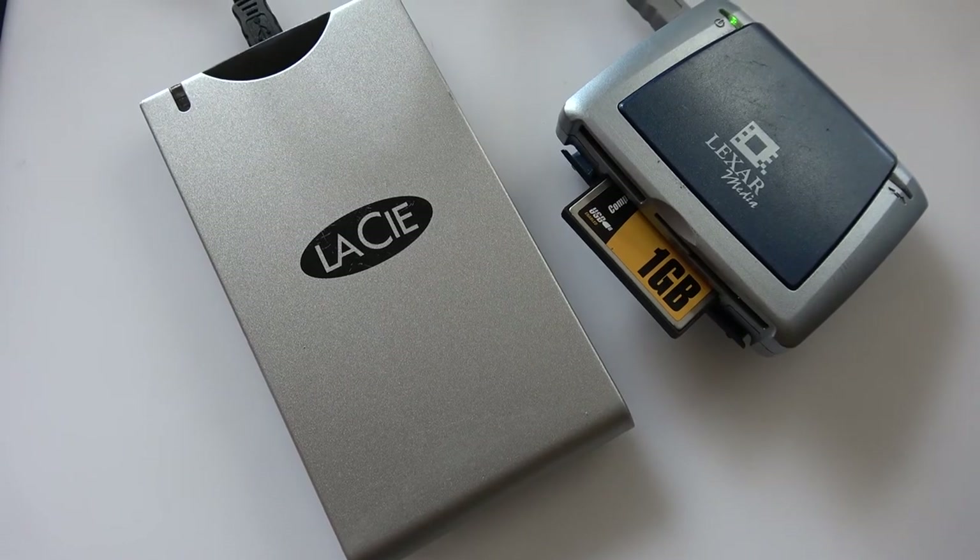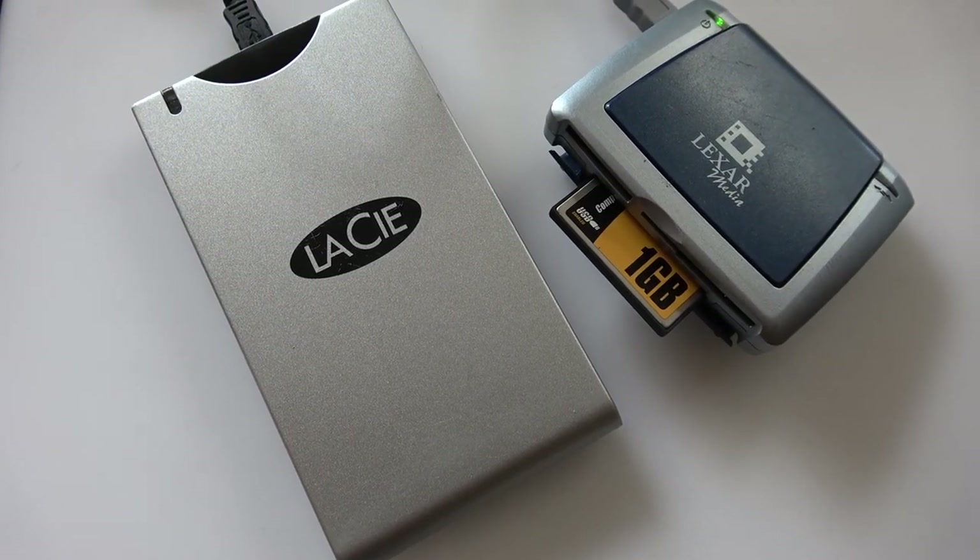This is also the camera responsible for us buying memory card readers and external hard drives. The 40-gigabyte hard drive of the laptop was just not enough anymore.